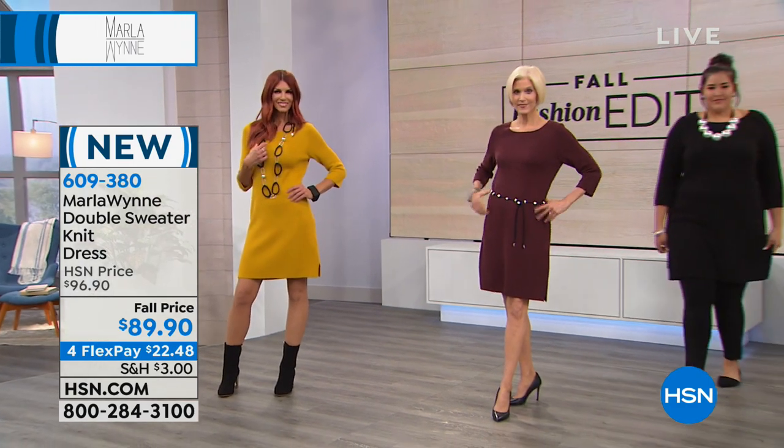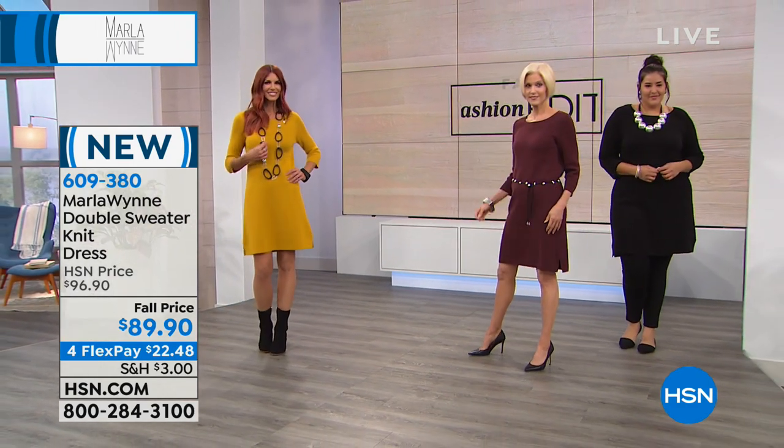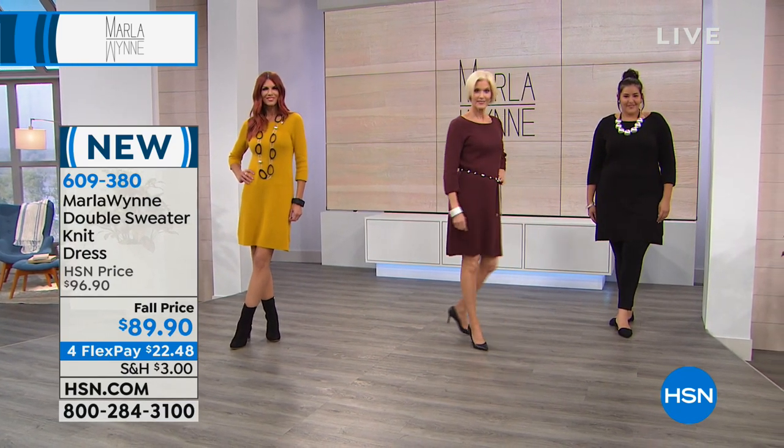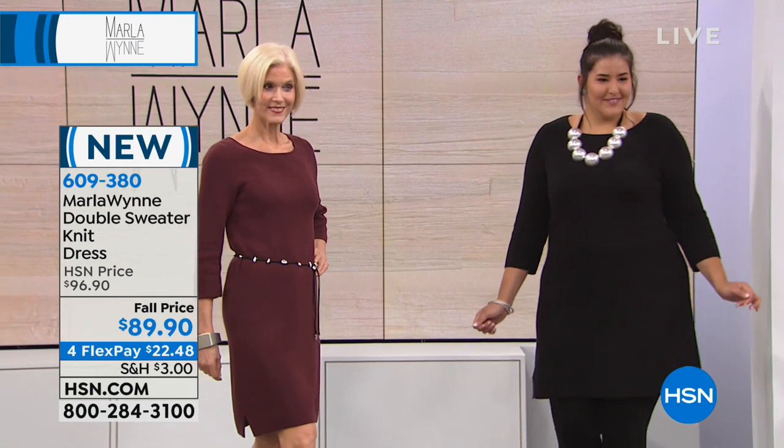We did this for the first time about two years ago. We brought very few units in, and it's taken me that long to bring it back. And Kaz, that looks great on you.